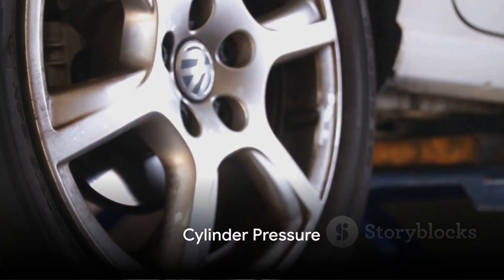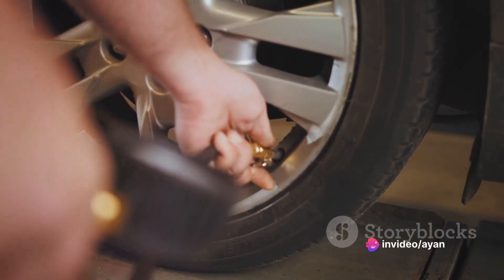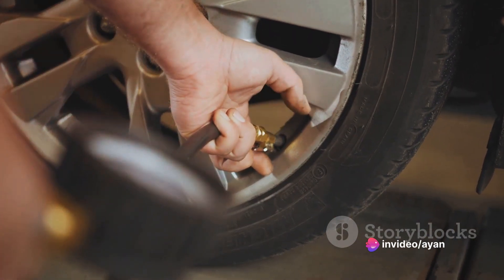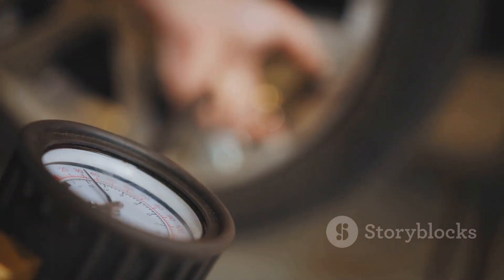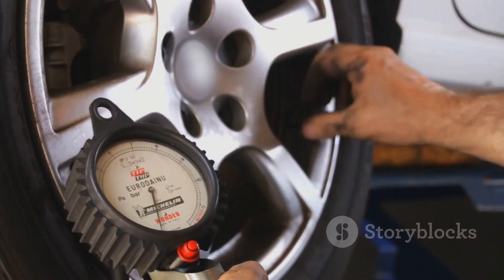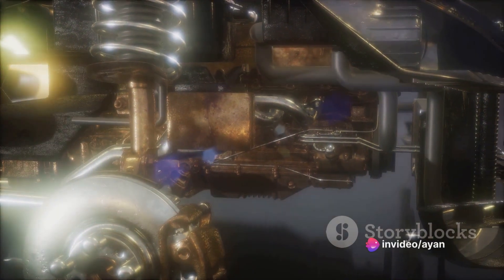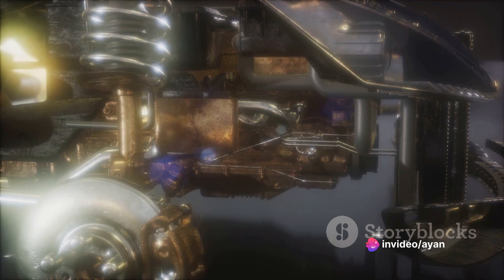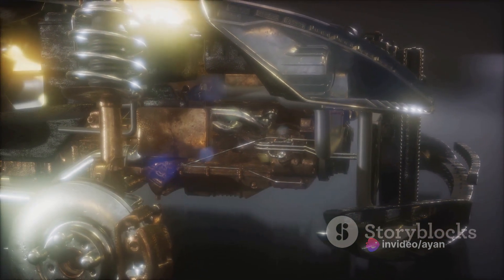First up, we've got cylinder pressure. Maintaining the prescribed level of cylinder pressure or compression is crucial for your engine to run effectively and deliver the desired power. A compression gauge can easily check this. For instance, in a Premier car with a compression ratio varying from 8.3:1 to 8:1, the compression pressure should be between 100 to 110 N/CM².